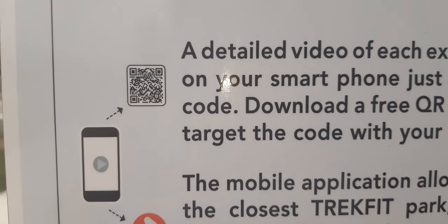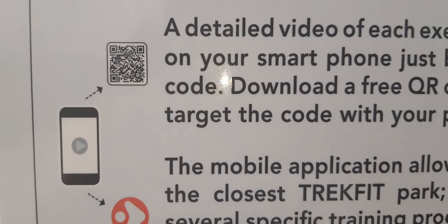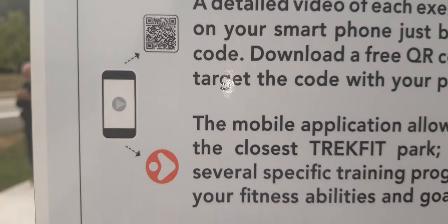A detailed video of each exercise is available on your smartphone just by reading a QR code. Download a free QR code reader and target the code with your phone.